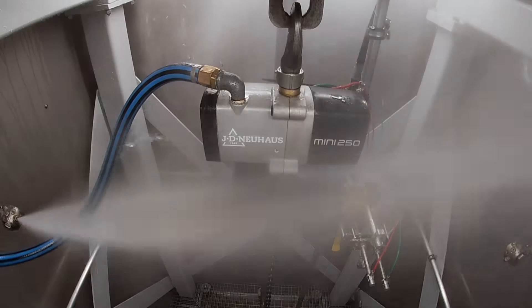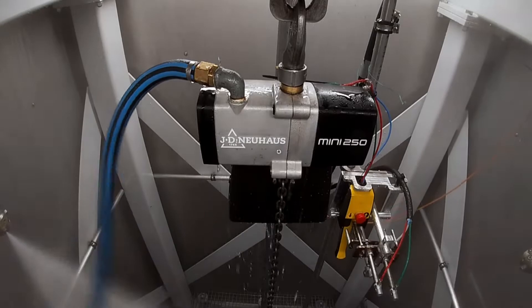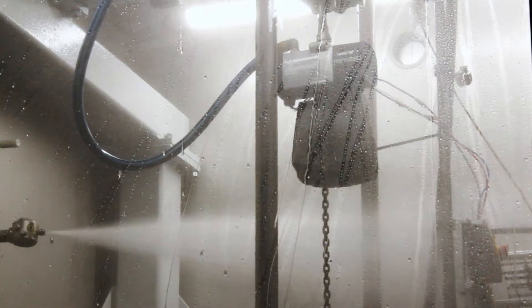The aim of our self-developed climate chamber is to reproduce the conditions that prevail in our customers' production as realistically as possible. These are issues such as temperature, humidity, load-bearing capacity, but especially in the food industry, also the subject of cleaning processes.